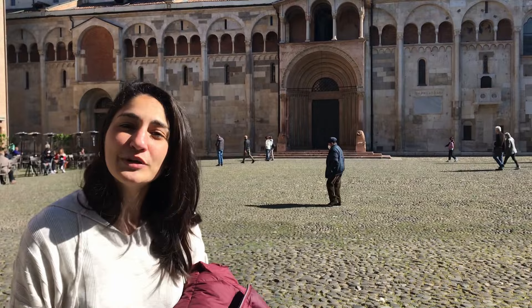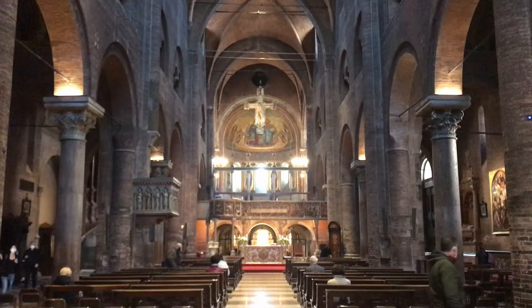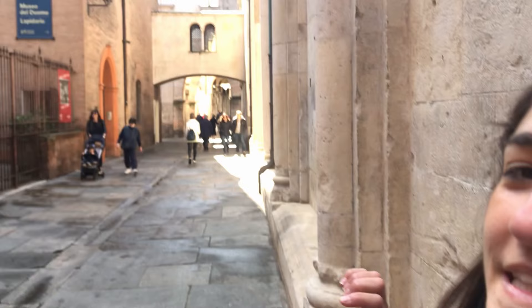The cathedral was built in 1099, while the tower is 86 meters high. The cathedral is one of the best examples of Romanesque architecture in Italy. I actually think the bell tower is leaning a little bit — can you see it?